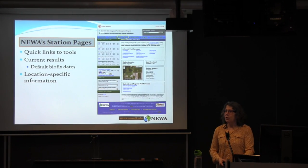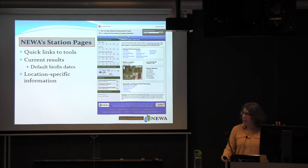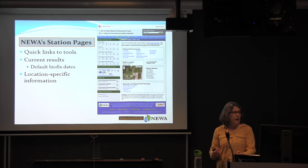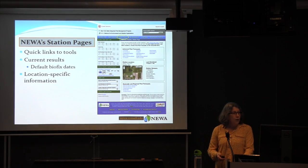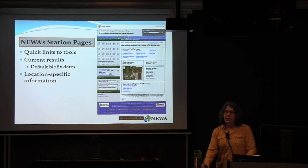There are station pages for every weather station in the network, providing quick links to tools. They are built on default biofix dates based on historic records that faculty have for apple insects, grape phenology stages, and typical planting dates for onions or potatoes. You can get quick links for degree days, daily and hourly summaries, and pest forecast quick links, plus lat/lon, elevation, station sensors, and the last good download date.